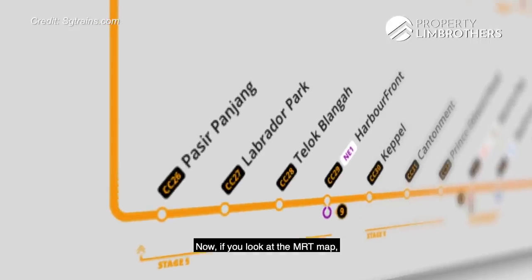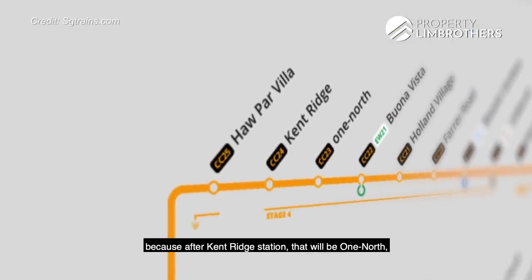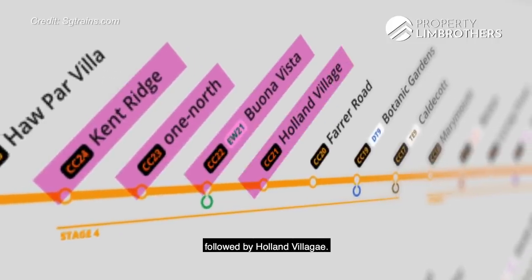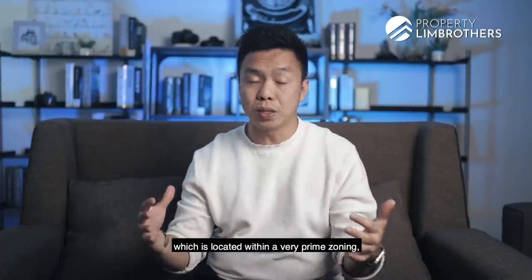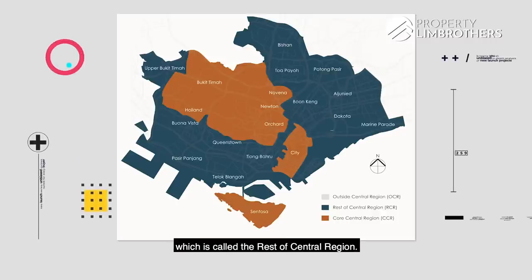Looking at the MRT map, this is also a very interesting zoning because after Cairnhill station, that will be One North, and after One North, it will be Buona Vista followed by Holland V. So we're looking at an area located within a very prime zoning, although it's considered an RCR zone — the Rest of Central Region.